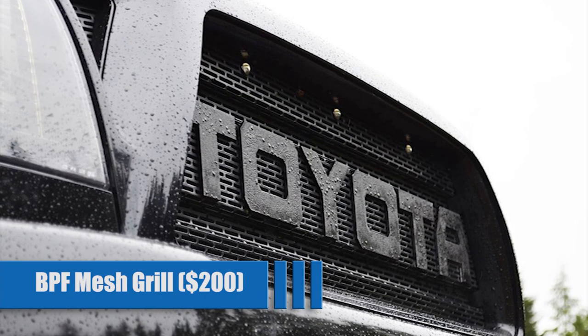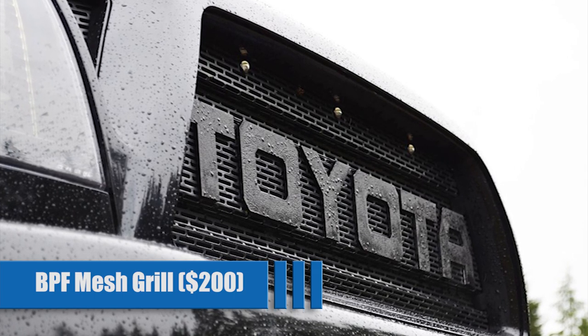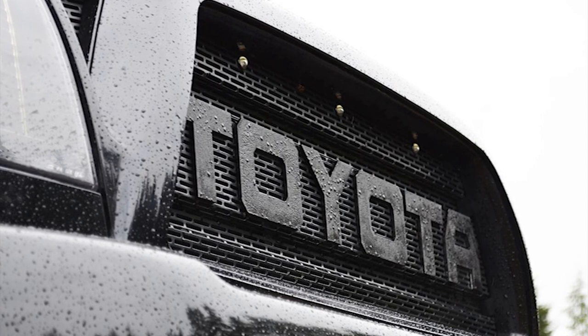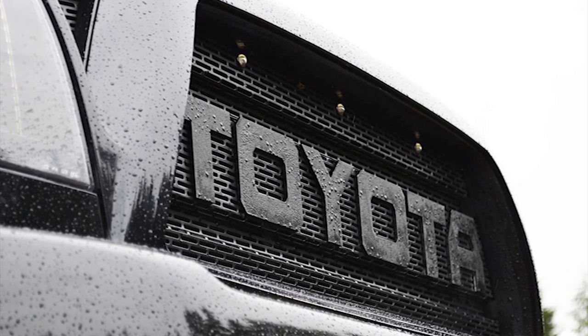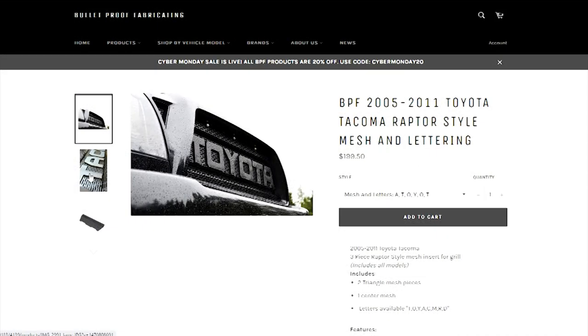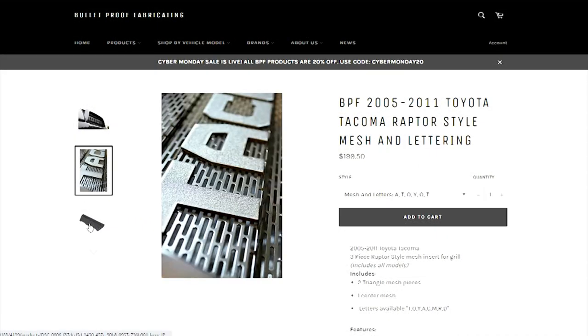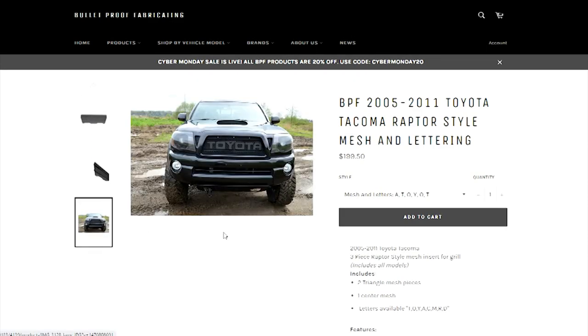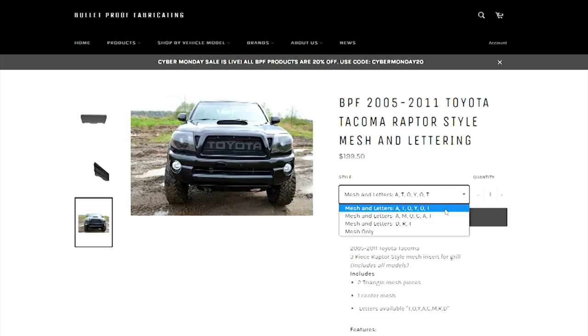BPF Mesh Grill for $200. This aluminum option will add a sleek and aggressive look to the front of your truck. This aluminum three-piece grill comes painted black. You can have your choice of three different words across the front — Toyota, Tacoma, or TRD. A unique feature is that you can opt for just mesh with no text across the front. While the options are more limited on this grill, it does come at a reasonable price, and the price is even lower if you choose no letters.